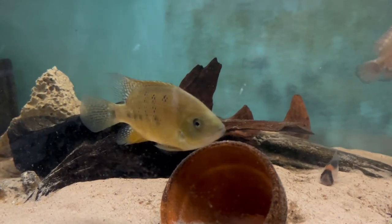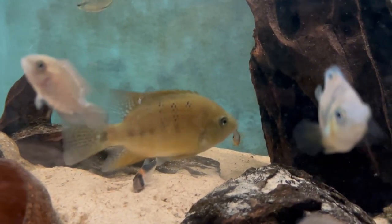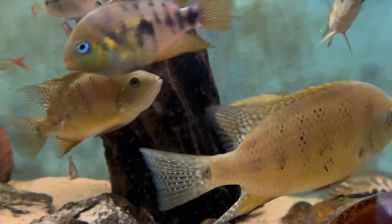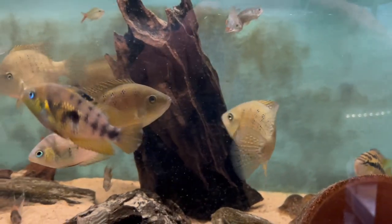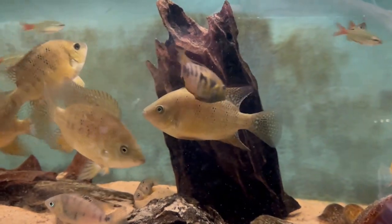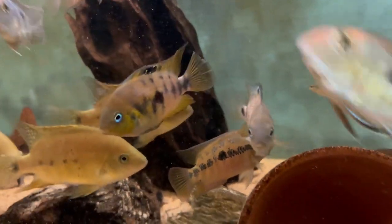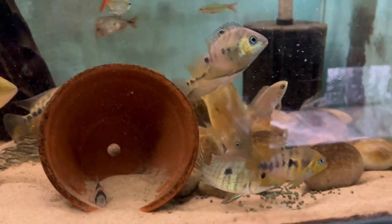Sexing them is really difficult unless you vent them. The only real way of knowing is the size of them — the males grow larger than the females. The males top out at about 14 inches with the females about 10 or 11 inches. So it looks like I've got one big one and three smaller ones, so hopefully I'll have at least a pair of them, or fingers crossed, hopefully two pairs.